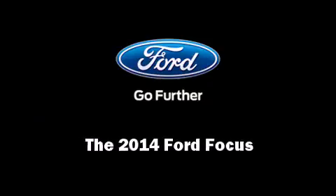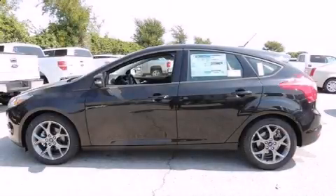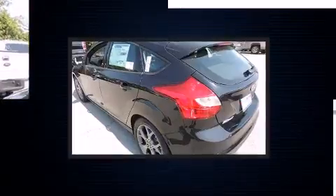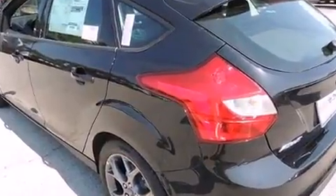Introducing the 2014 Ford Focus. Smooth gear shifts are achieved thanks to the 2-liter 4-cylinder engine, and for added security, Dynamic Stability Control supplements the drivetrain.